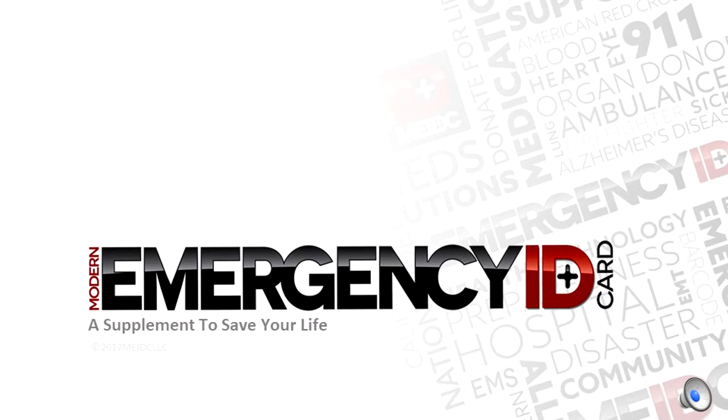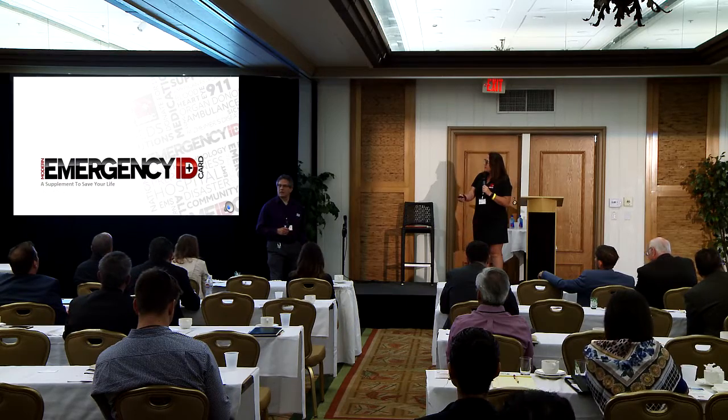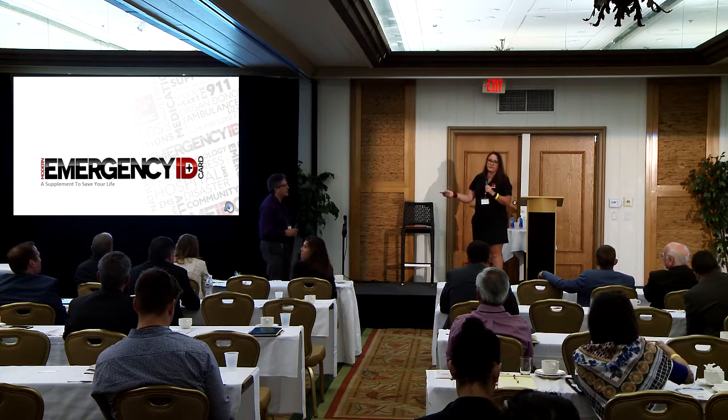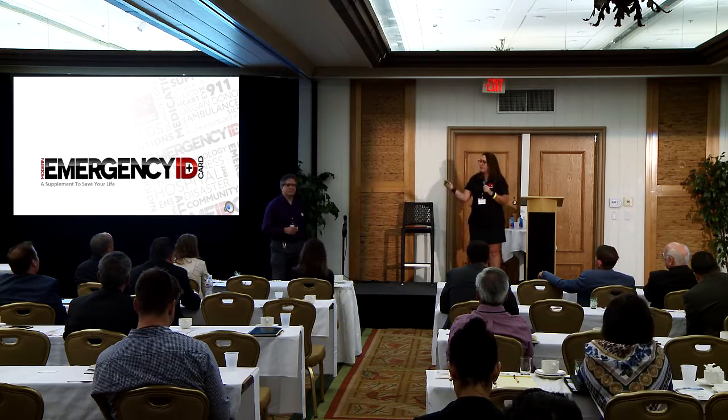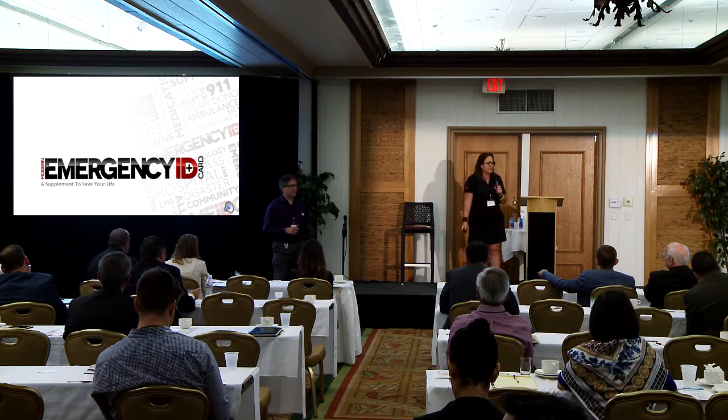My name is Shelley Castellano. I'm the founder of Modern Emergency ID Card, and we're going to make this kind of quick because I know you guys want to take a break. So press the green button. This is Bill Fisher — he's my developing partner, and he's here to answer any technical questions you may have after the presentation.